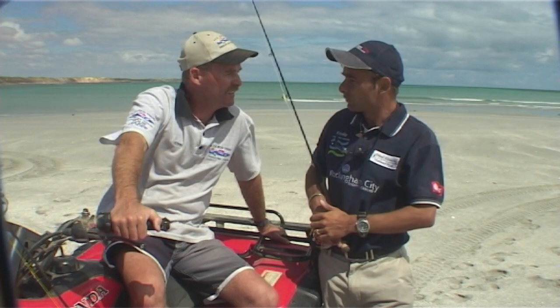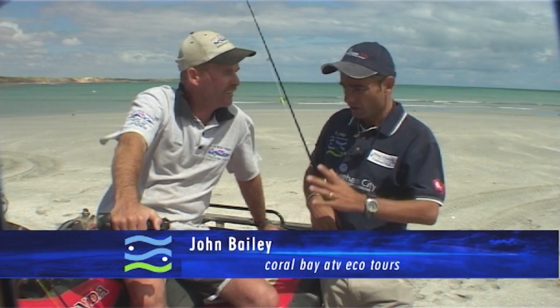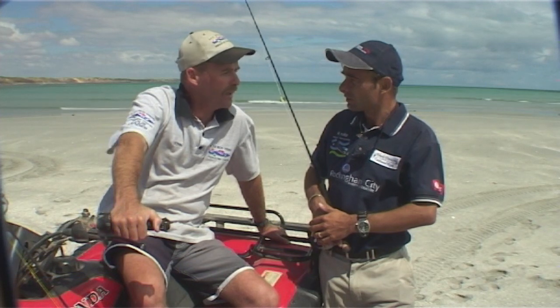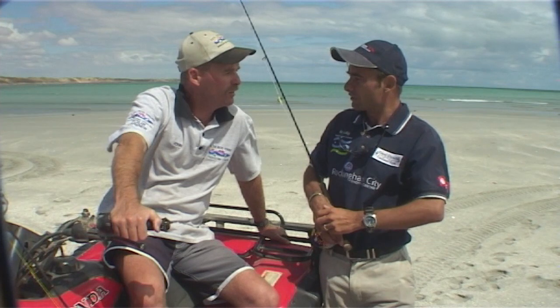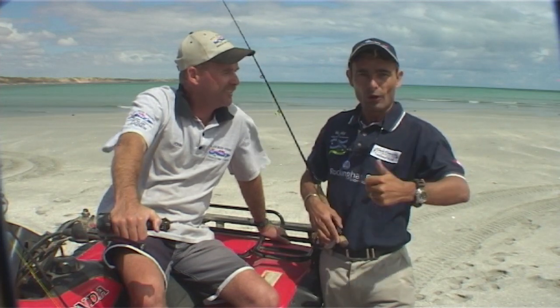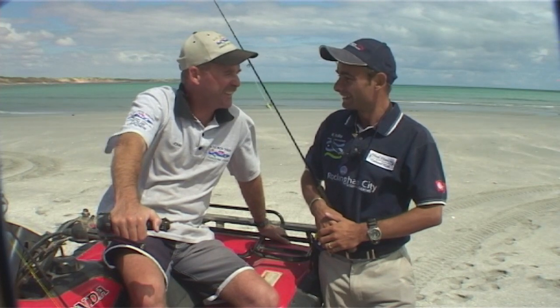Now, ATV Eco Tours — John, how long have you been doing it in Coral Bay? Nearly five years now. So mum and dad, the kids — is there any requirements to drive these things? Really just, you must have a driver's license to drive the vehicle. We can have passengers, children or adults. Little Johnny sits on the front, dad behind him, ride the bikes, come fishing — you'll have an absolute ball. That's the way to go.